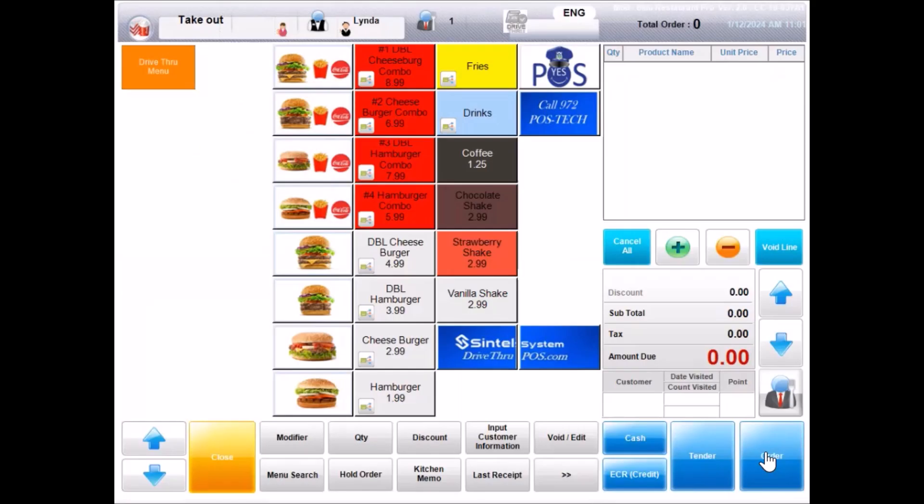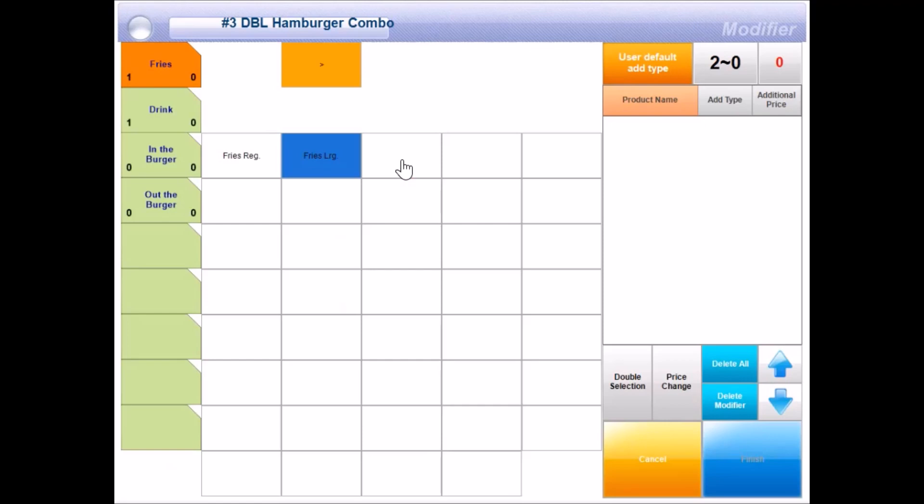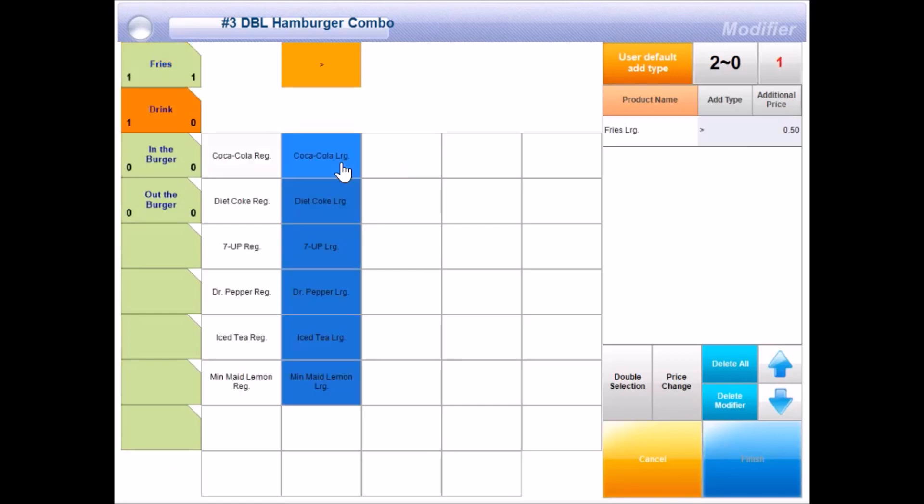Welcome to QSRI. What may I get started for you today? Let's get a double hamburger combo, combo number 3, and a hamburger combo, combo number 4, protein style. Would you like large fries with a double hamburger combo? Yes. What type of drink would you like with that? 7-Up. A large one? Yes, and let's add grilled onions, please.